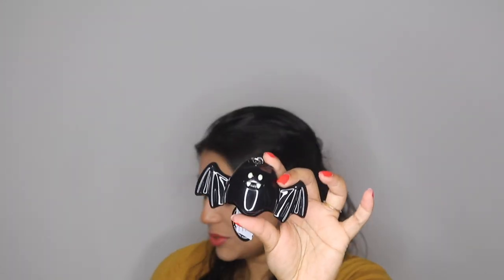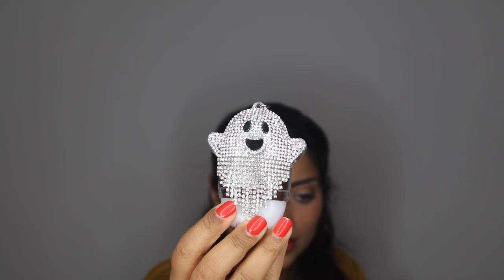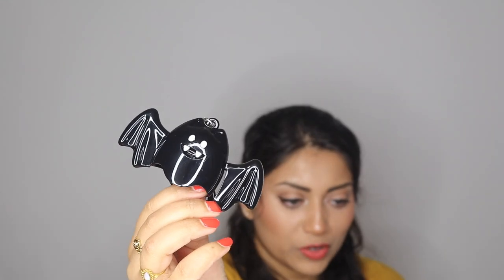I wasn't planning on getting the second pocket bac holder at all, but then I saw it had a special feature. It's a little bat with a face, fangs, and wings. What sold me on it? He can flap his wings! There's a little button on the back — you just press it and his wings flap. I thought that was so cute! He retails for $9.95.